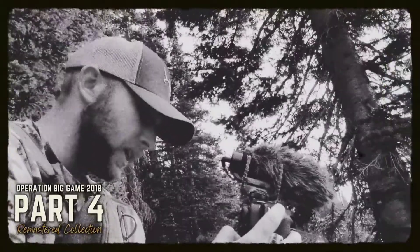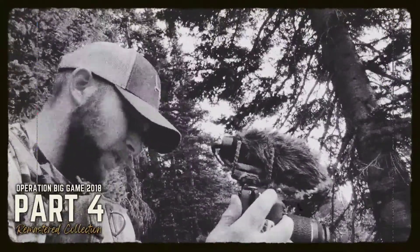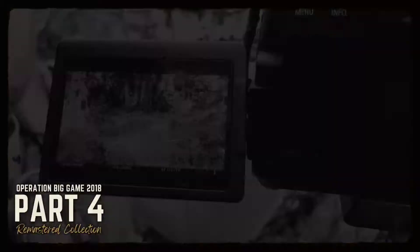About an hour after I left and set this up, this deer comes in. There's a buck.